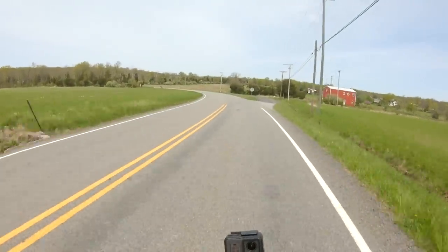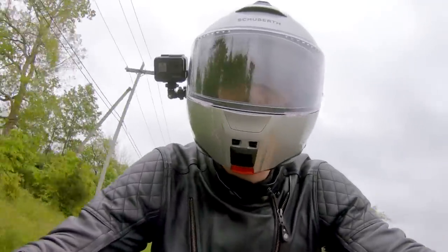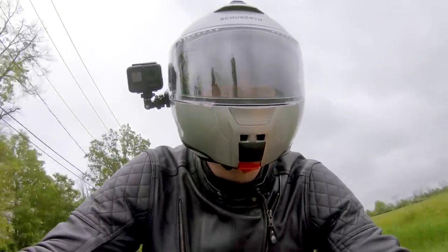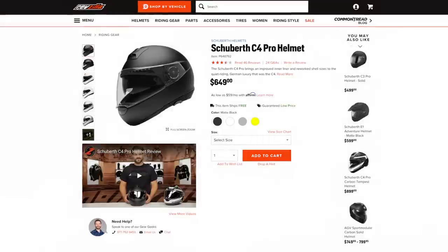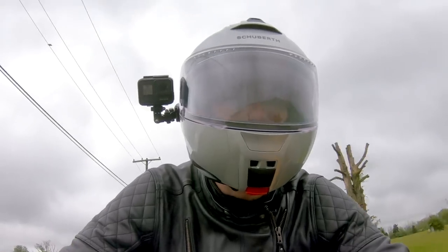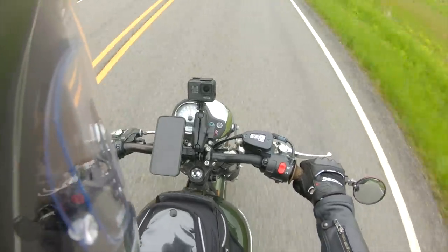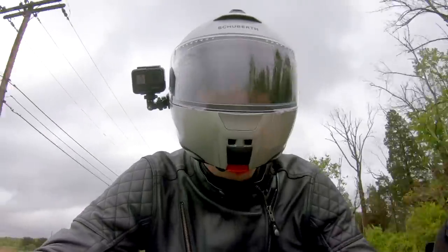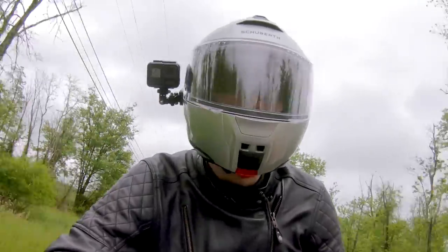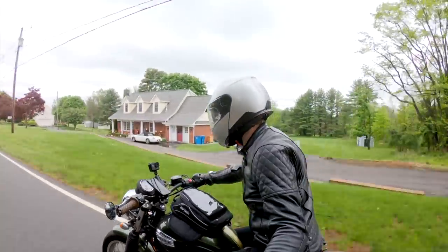Relatively lightweight for a modular helmet, considering you do have an internal sun visor as well. It is very quiet — Schuberth is known for that and no surprises here, I think they did an excellent job. Coming from the C4, that was a bit of a dud. I don't think a lot of people really enjoyed that helmet, especially considering how well the C3 performed. The C5 kind of went back to the roots of the C3, and it's such an excellent lid. I'm glad they've done that — back to what we know and love from Schuberth with their German engineering and high quality.